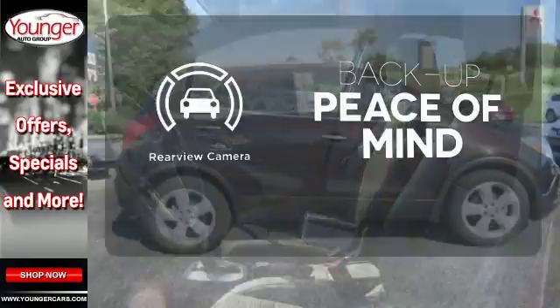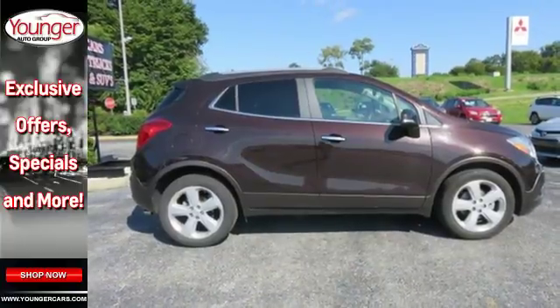Hindsight is 20-20 with the backup camera. Sophisticated, safe and comfortable.